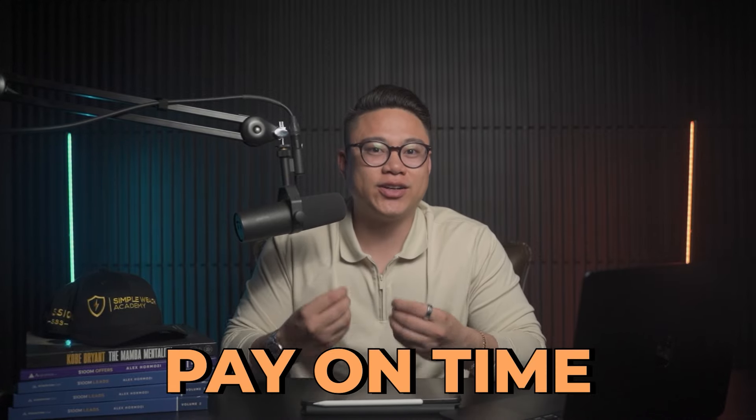We still shouldn't miss out on any payments because we're trying to effectively manage our credit card debts. Always make it a habit to pay on time. You won't always need to pay in full because that's why we're leveraging 0% APR while rolling out our money.